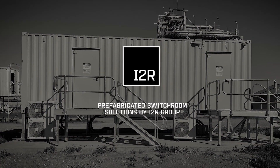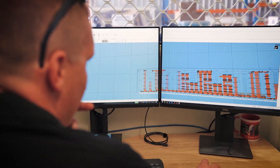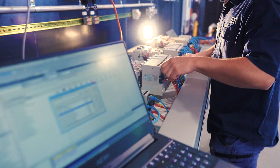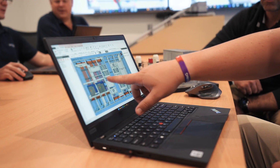Prefabricated switchroom solutions by i2r group. i2r prefabricated switchrooms will protect your valuable assets with a world-class custom-built turnkey solution delivered right to where it's needed.